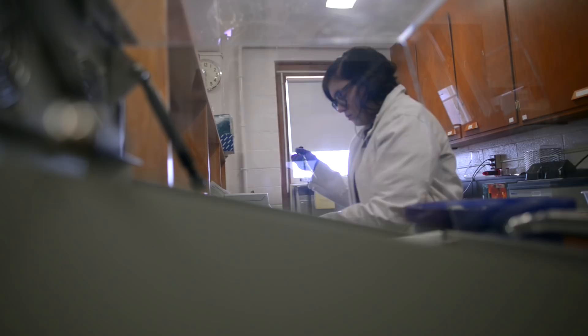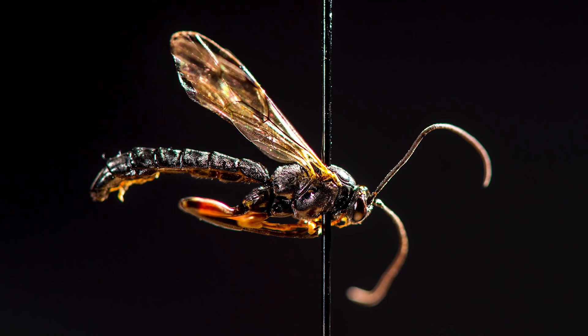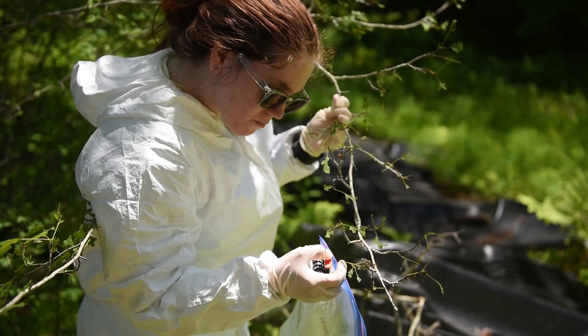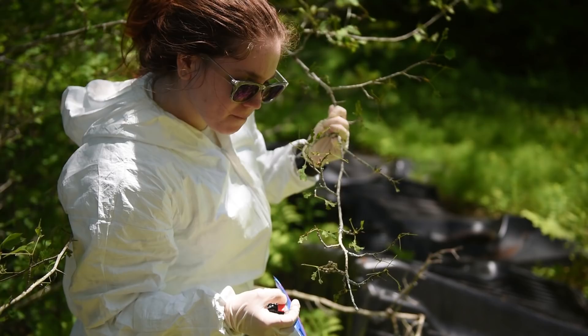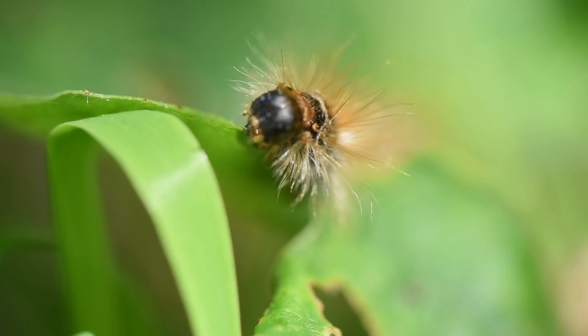The parasitoids of brown-tailed moth include a couple of different wasp species and some fly species. The parasites go into the caterpillar, eat them from the inside out, and then help us control their populations.